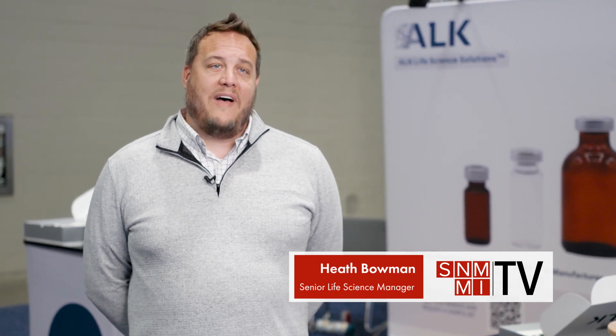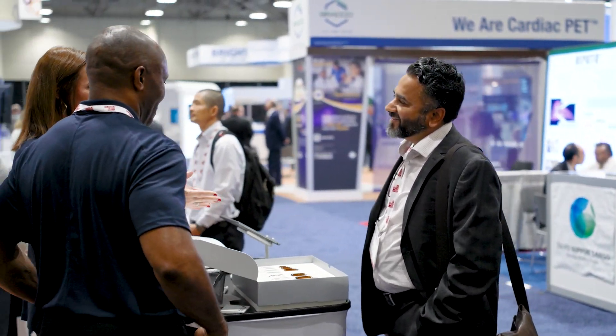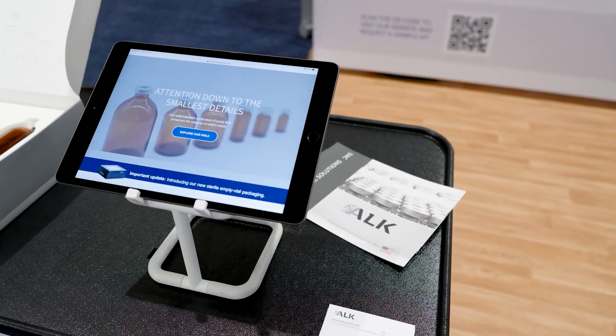We pride ourselves in the quality of our vials and we stick by it in the certifications and the information we offer. Our sterile empty vials adhere to a total of 11 USP chapters, including chapter 825 in regards to radiopharmaceuticals. Life Science Solutions has a comprehensive report available on our website that shows how USP 825 is applied during our manufacturing process.